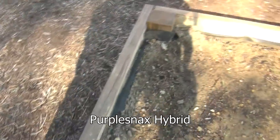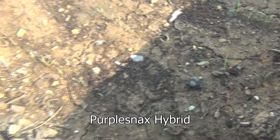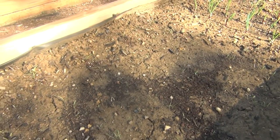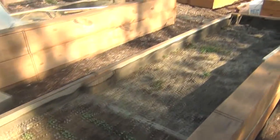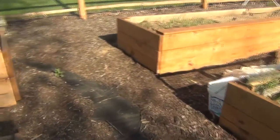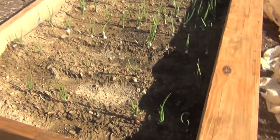Here is the carrot bed. These ones are going to be thin — they come up thin. Let me see if I can get in close enough so you can see them coming up. They did pretty good; a couple spots are a little bare, but all in all they came up pretty good.